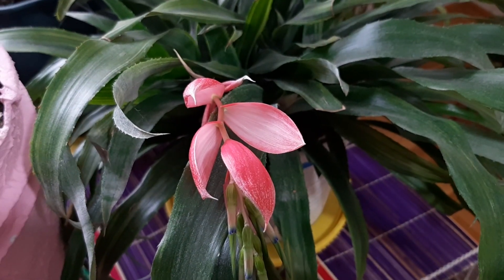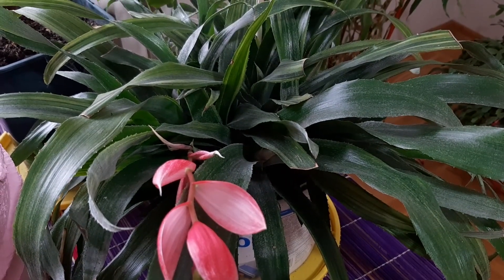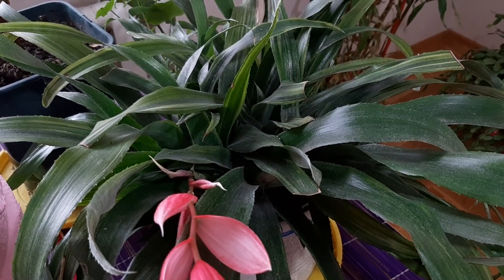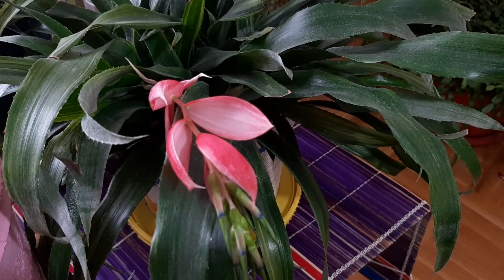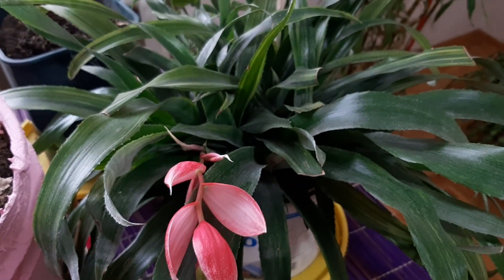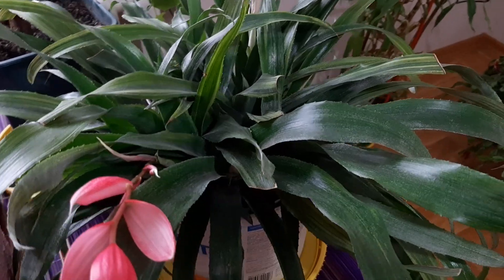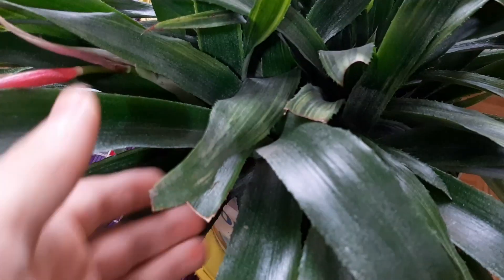Look at this flower, so nice. This plant blooms two times a year for me — in the summer time and now in winter time. You can see it's a beautiful flower. Also it has flower buds hidden under the leaves. I will show you where the flowers are. One there, as you can see.